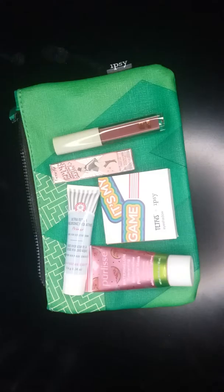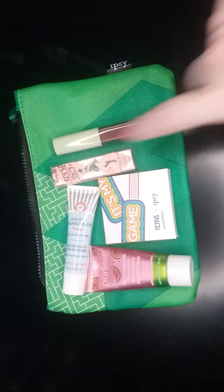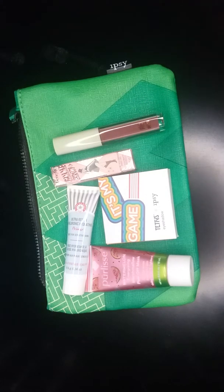Feel free to leave any comments below and let me know what you guys got in your June IPSY bag — I'm always curious to know what other people get. Also feel free to let me know in the comments if you've tried any of these products and what your thoughts are on them.